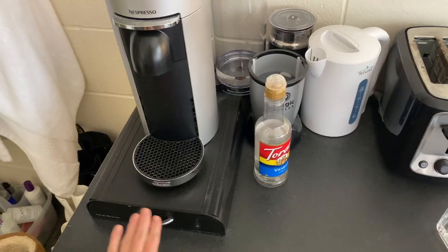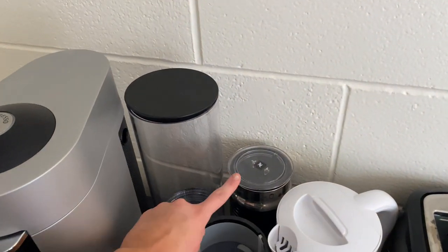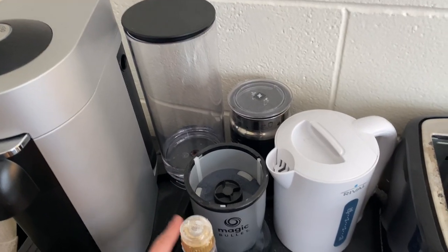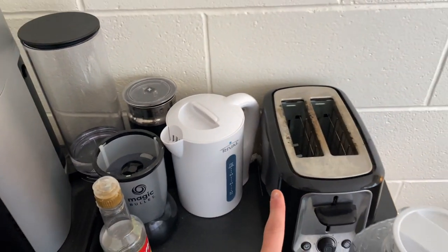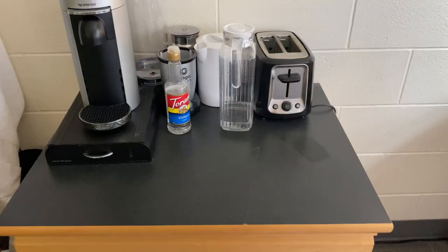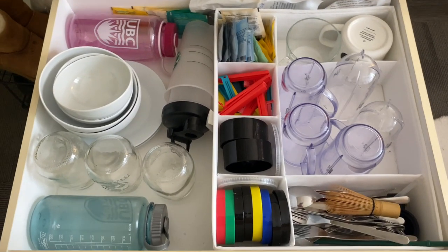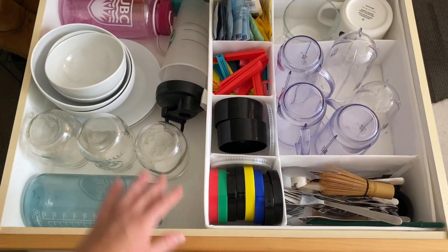Moving over to my kitchen — I like to have breakfast in my room as much as possible. This is my coffee machine, and back here I have my milk frother, a blender, a kettle, and a toaster. I mainly just use that area for my breakfast.